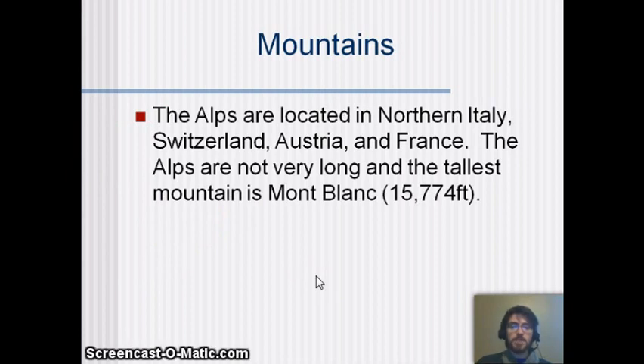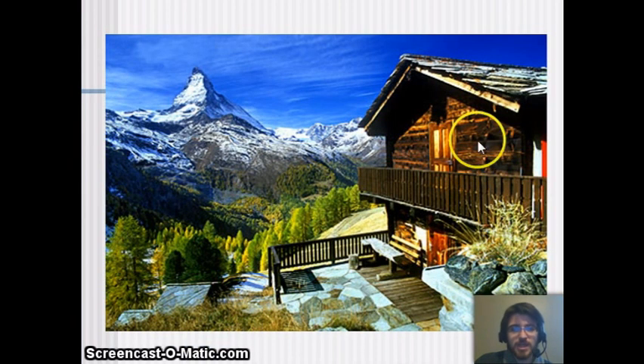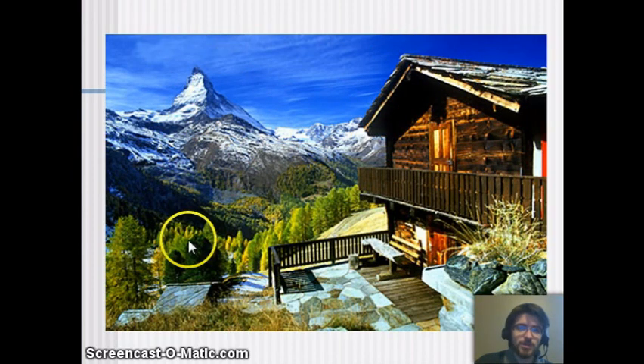The Alps are a mountain chain located in northern Italy, Switzerland, Austria, and France. They're not very long but fairly tall — the tallest is Mont Blanc at 15,774 feet. On the map you can see how they curve around Italy and create a unique plain in northern Italy, a highly developed region. Switzerland is built up in the mountains, and these are the Alps you see people skiing in.